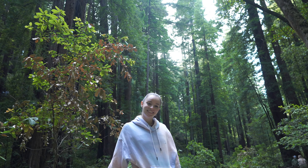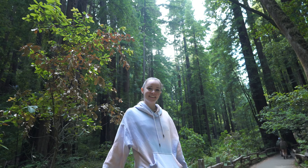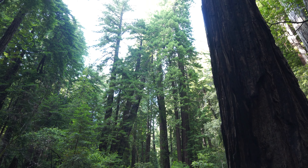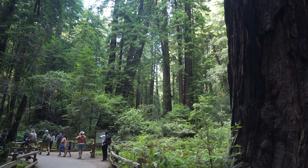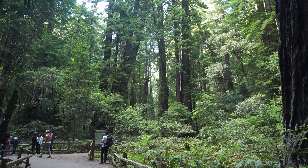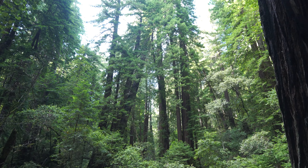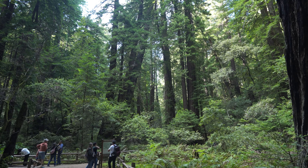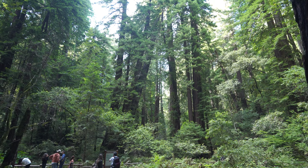Whoa. Right here, just a nice very open view of this tree — well, multiple trees, but that tree in particular. That's crazy. Did it fall over? I think so. Dang, that is nuts.